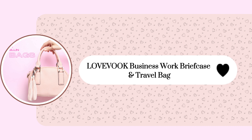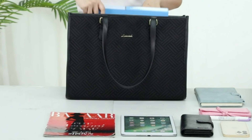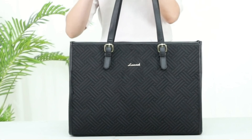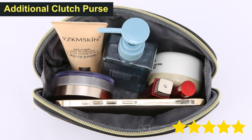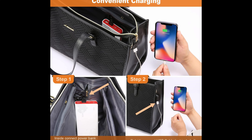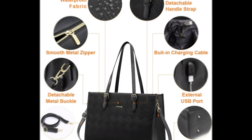Finally, the LOVEVOOK Business Work Briefcase and Travel Bag is a spacious 17-inch leather tote with a 20-liter capacity, perfect for carrying a 15.6-inch laptop and other essentials. Featuring a multi-pocket design and a separate padded laptop compartment, it's ideal for work, business travel, or everyday use. Priced at $39, it boasts a 4.5 out of 5 rating from 4,753 satisfied customers who love its functionality and stylish design. The additional clutch purse adds extra convenience, making this bag a versatile and popular choice.